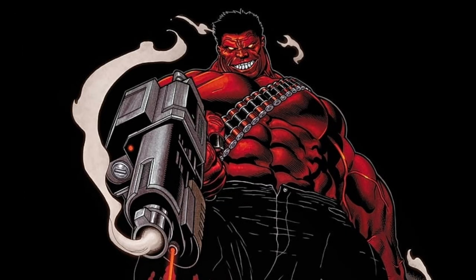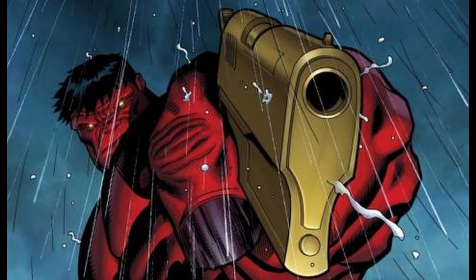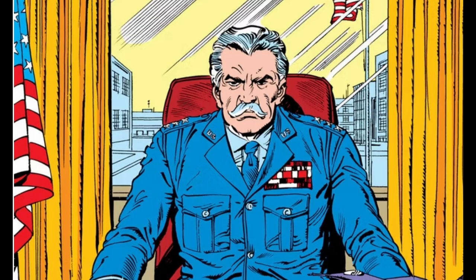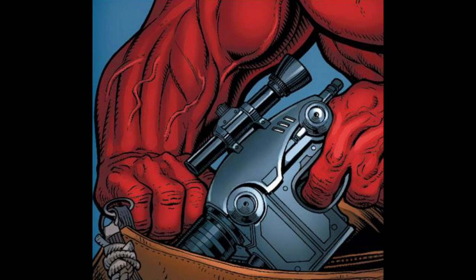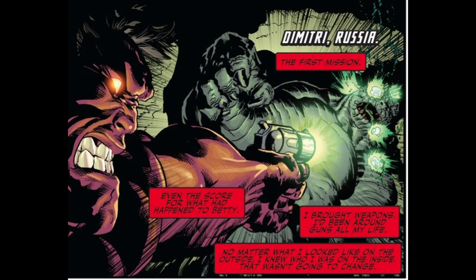Red Hulk is known for using weapons, which sets him apart from other Hulk incarnations. Unlike Bruce Banner's Hulk, who relies almost entirely on brute strength and rage, Red Hulk incorporates strategic thinking and weaponry into his combat style, reflecting his background as General Thaddeus Thunderbolt Ross. One of the most iconic moments involving Red Hulk using a weapon is his killing of the Abomination. Rulk used a massive gun to finish off Emile Blonsky, highlighting his willingness to use firearms and his ruthless approach to taking down enemies.